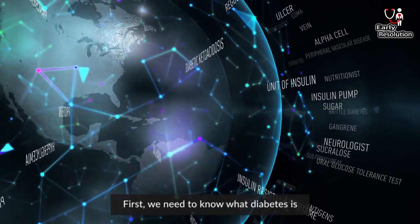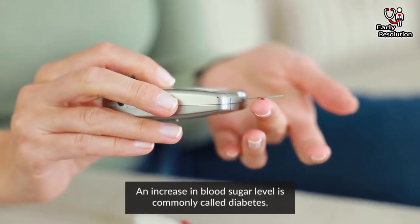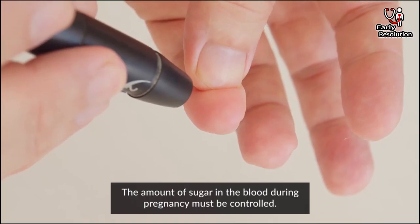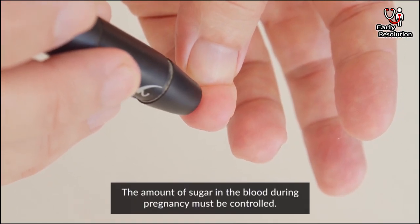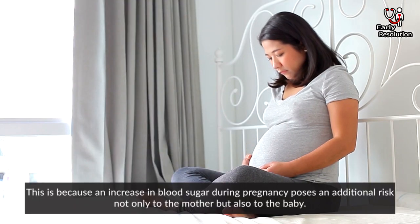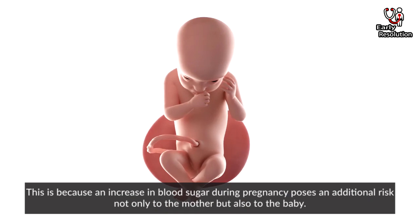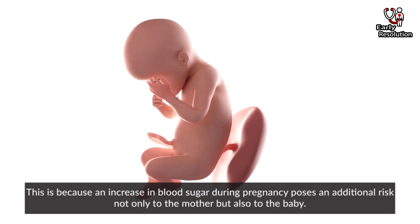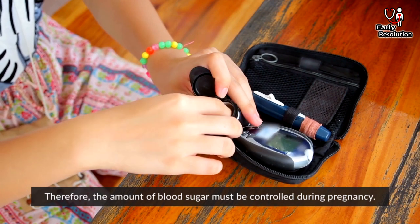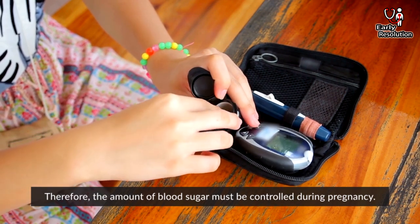We need to know what diabetes is. An increase in blood sugar level is commonly called diabetes. The amount of sugar in the blood during pregnancy must be controlled. This is because an increase in blood sugar during pregnancy poses an additional risk not only to the mother but also to the baby. Therefore, the amount of blood sugar must be controlled during pregnancy.